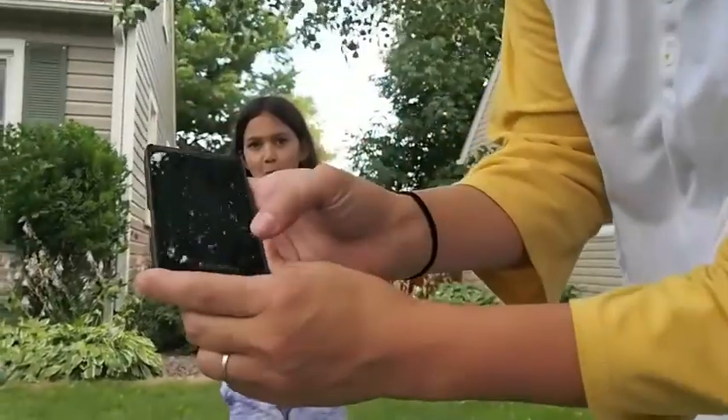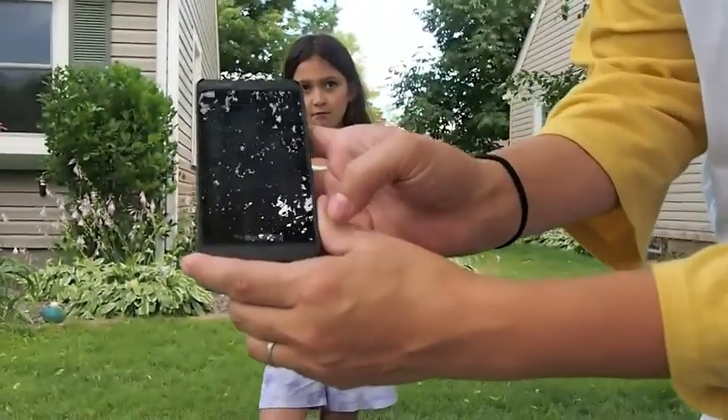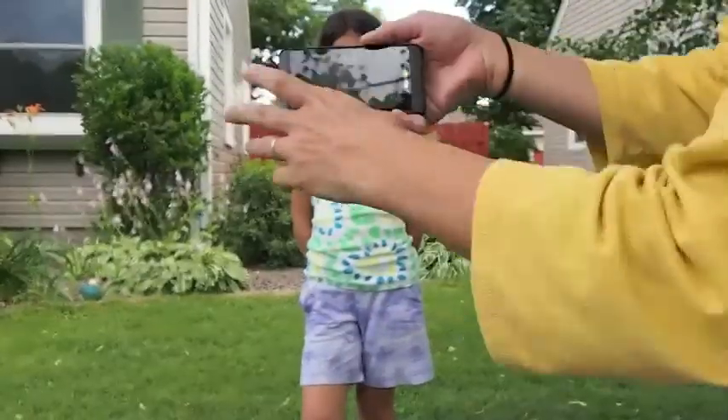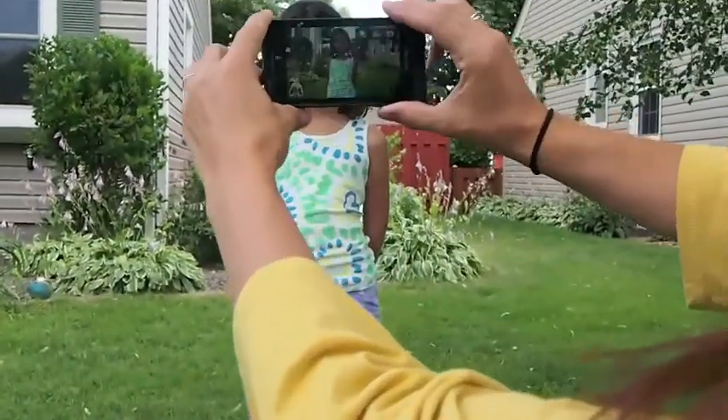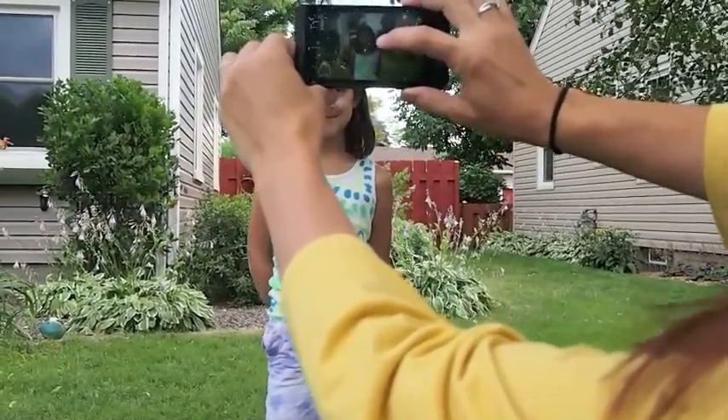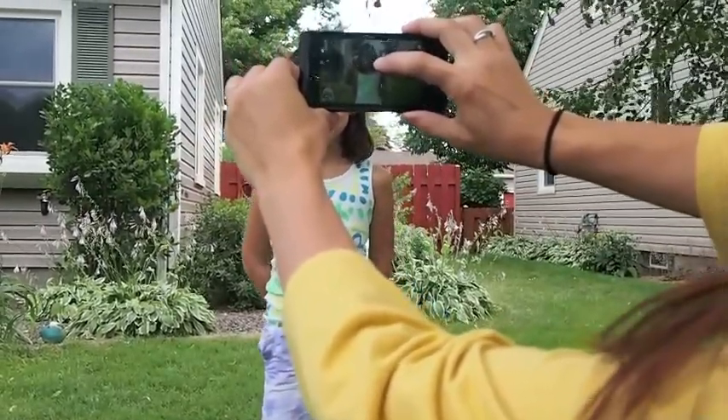First, you'll want to go to the camera screen, find your image, tell her, 'Hey, we're going to take a picture now — can you do a smile for me?'